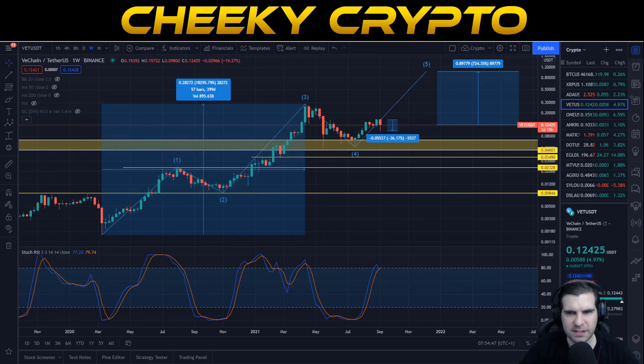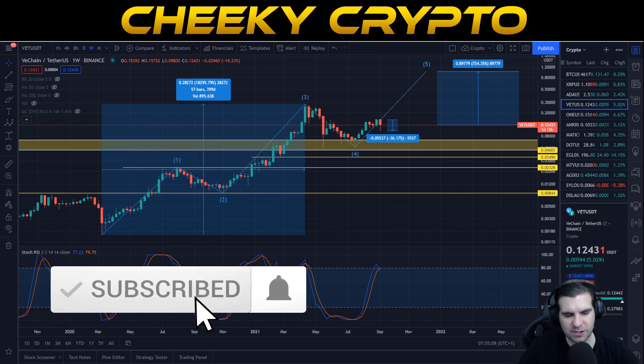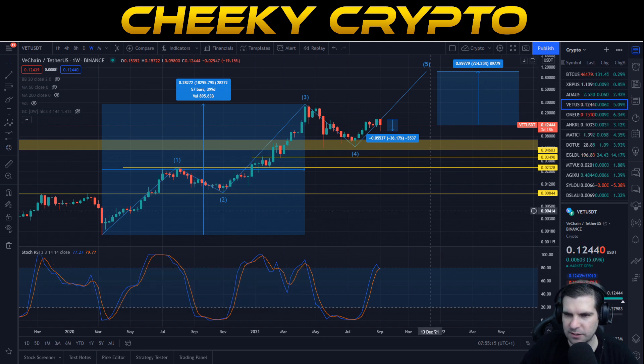VeChain has had a pullback of 36% and I'm going to go through this technical analysis today and show you why this is actually pretty good for VeChain and sees VeChain actually having a good surge back to the upside. If you find it useful and informative hit the like button. If you are new to the channel then do subscribe, tap the bell, select all notifications. Let's dive into this VeChain technical analysis.